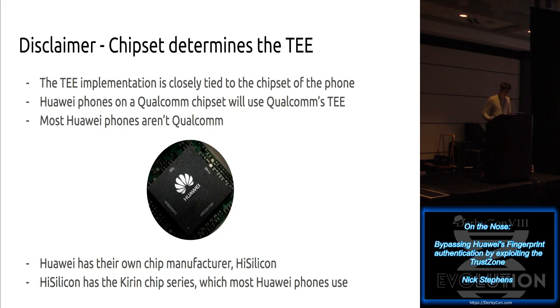The TEE implementation entirely depends on your chipset manufacturer. Qualcomm has their own TEE, and Huawei also has their own. Huawei phones vary on which chipset they use. Smartphone manufacturers will sometimes have their own chipset, and sometimes swap them. There are Huawei phones with Qualcomm, but Huawei also has their own chipset manufacturer called HiSilicon, which they acquired in 2010. This Chinese chip manufacturer makes the Kirin chip series, which many Huawei phones now use. The bugs I'm about to discuss all affect the Kirin chip series, they've been disclosed, and they do not affect all Android phones - just Huawei phones.